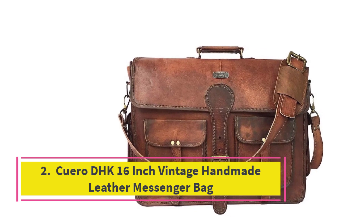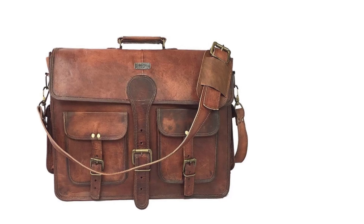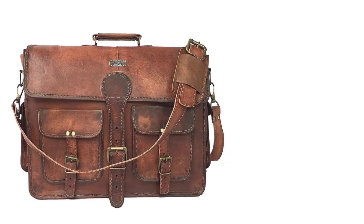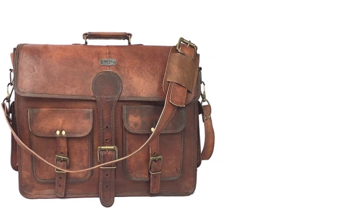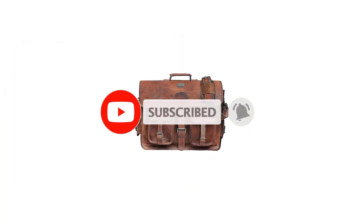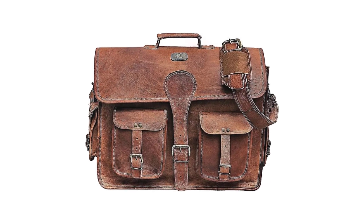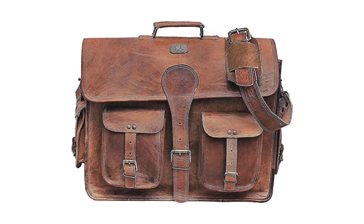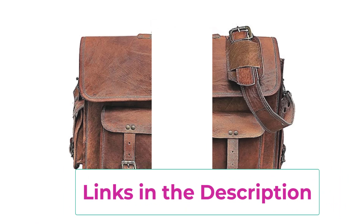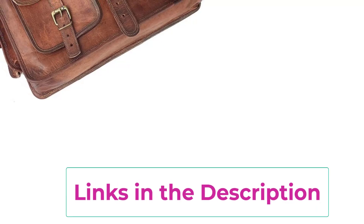Number two: the Cuero DHK 16-inch Vintage Handmade Leather Messenger Bag. If you love a touch of vintage charm with your accessories, this bag is a must-have. Handcrafted from premium genuine leather, it exudes a timeless elegance that's perfect for both professionals and students. With enough space to fit a 16-inch laptop along with your important documents, it's ideal for work, school, or travel.